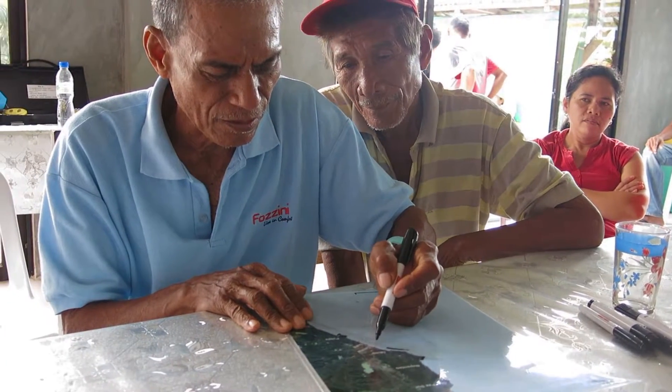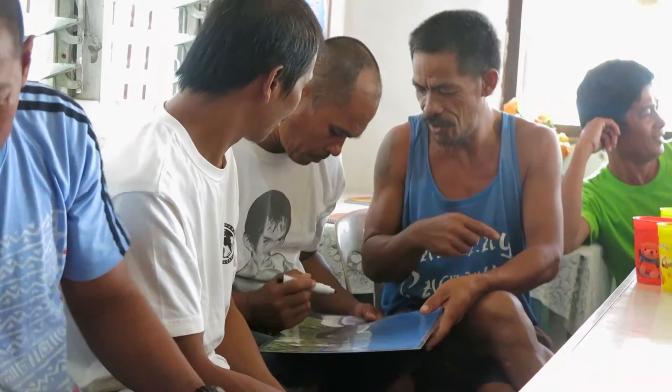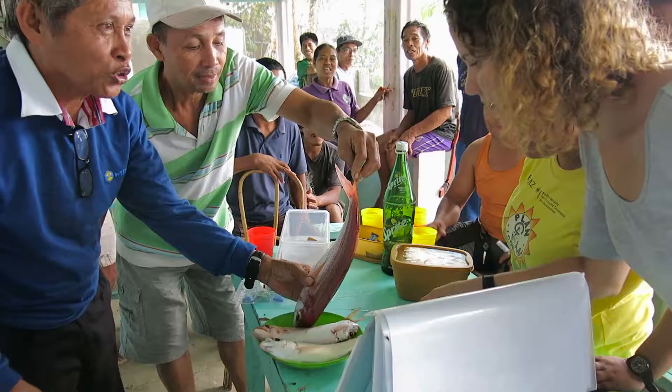There is no information on where the areas that are important to fishers are, so what we did was we conducted participatory mapping sessions in over a hundred communities. We had representatives from the community who had a lot of local knowledge on fishing practices, and we asked them to map which areas were most important to them for fishing.